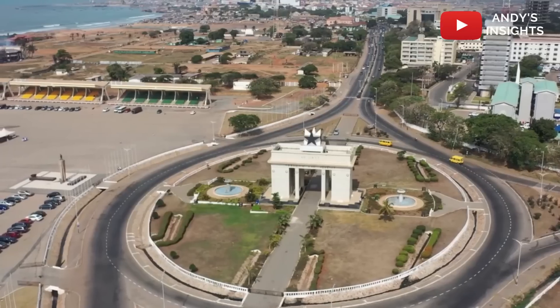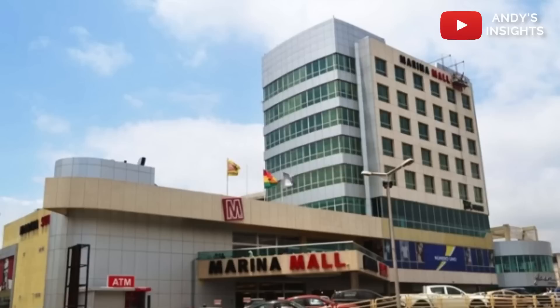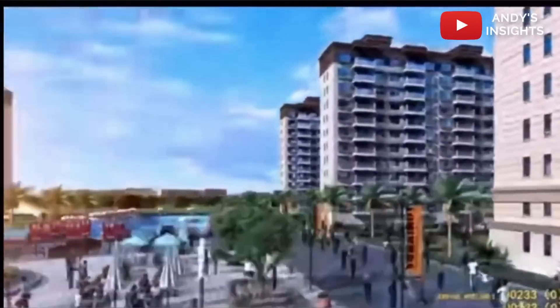The city of Accra alone can boast of a number of mega shopping malls, namely the Accra Mall, the Marina Mall, the Junction Mall, the West Hills Mall, and a whole array of others. The Ghana International Mall is the upcoming addition to the existing bunch of really mega shopping infrastructures in the country.